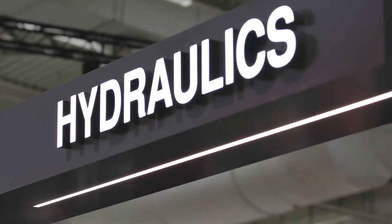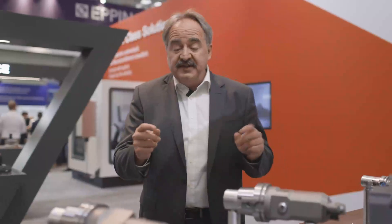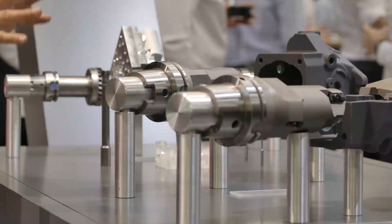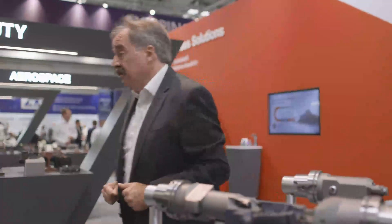Additionally we have here the machining of hydraulics, where we have for example additive manufactured tools for very high-efficiency machining of aluminum parts, but also special tools to machine very effectively. You see here different inserts in one tool to machine many things at the same time, providing a very effective solution for hydraulic manufacturing.